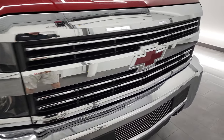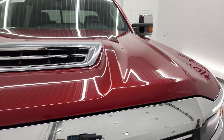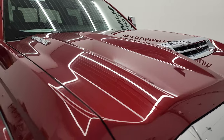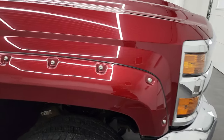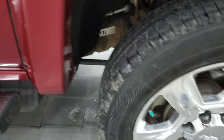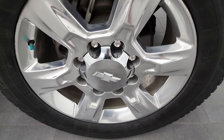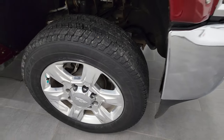You do get the chrome trimmed LTZ grille and it has the Cajun red painted Chevy emblem. Comes with a true fully functional cowl induction hood — didn't see any dents or dings on that. Hood looks really good and the passenger side front fender is in fantastic condition as well. Passenger side rim has no major scuffs or scrapes — maybe just one little scrape, nothing too bad.